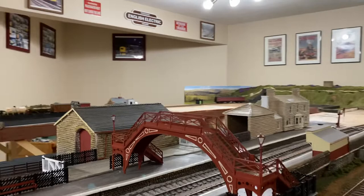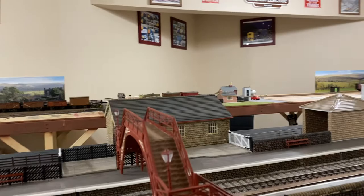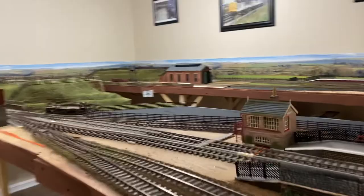Hello and welcome to another update for my North York Moors layout in O gauge. This is January 2022. Not much has been going on — I've run out of materials and I'm still waiting for things to arrive that were ordered over the Christmas break. But let's have a look at what we've been up to.